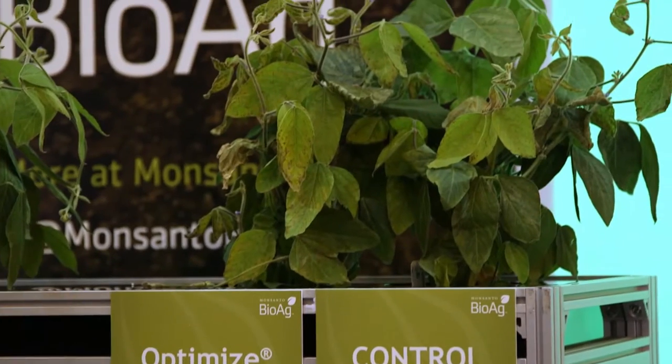What we really like about Optimize products is the 120 days on the seed that it lasts, so it gives us more time to treat up front, and the reassurance that it's going to be good on the product for 120 days.